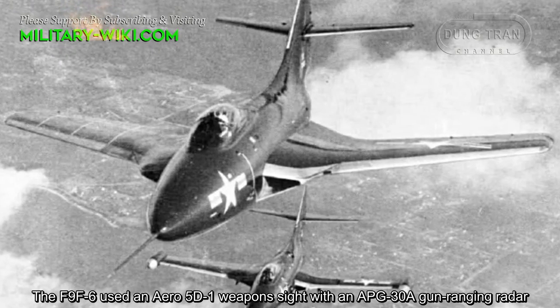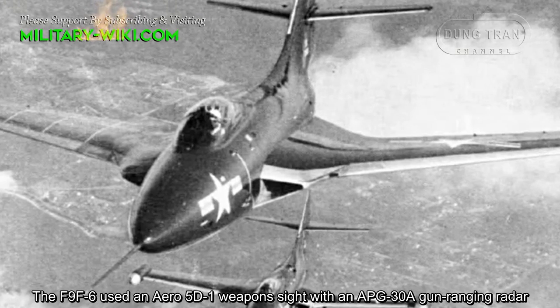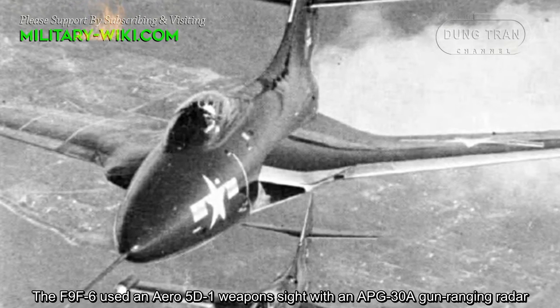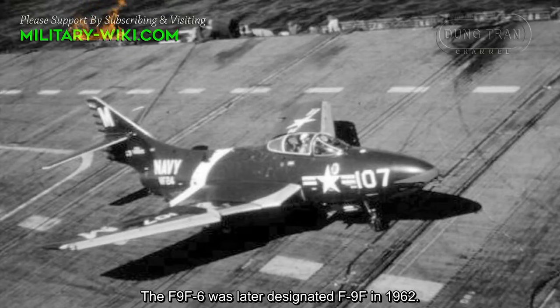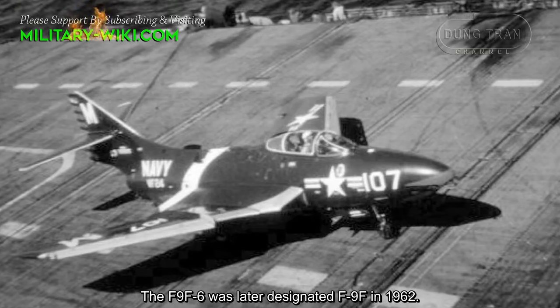The F9F-6 used an Aero 5D-1 weapon sight with an APG-38 gun-ranging radar. The F9F-6 were later redesignated in 1962.